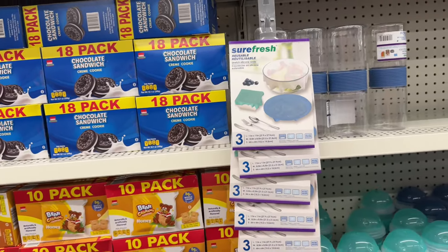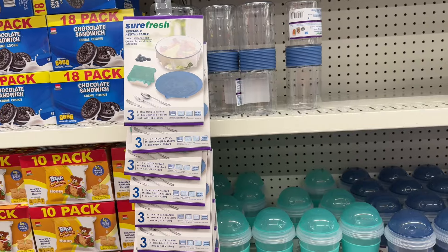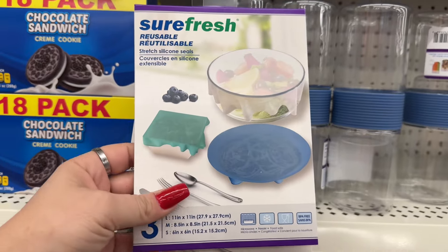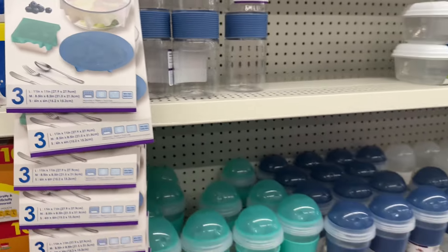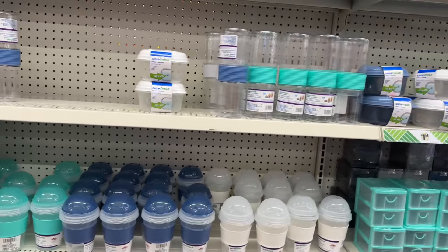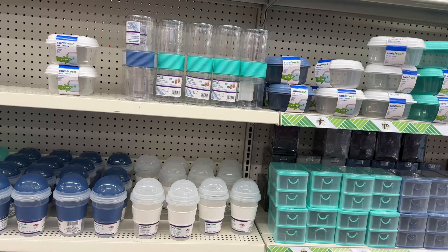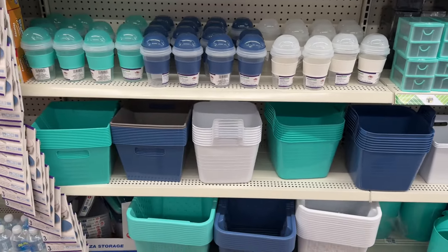It's probably going to be a long Dollar Tree video but it's going to have all kinds of goodness. They have reusable stretch silicone seals by Sure Fresh. Look, we can't sit on these deals — they're decent containers. I use them for work all the time, and when they get nasty and old I throw them away. Guess what? I paid $1.25. I'm not out there spending big bucks on my stuff.